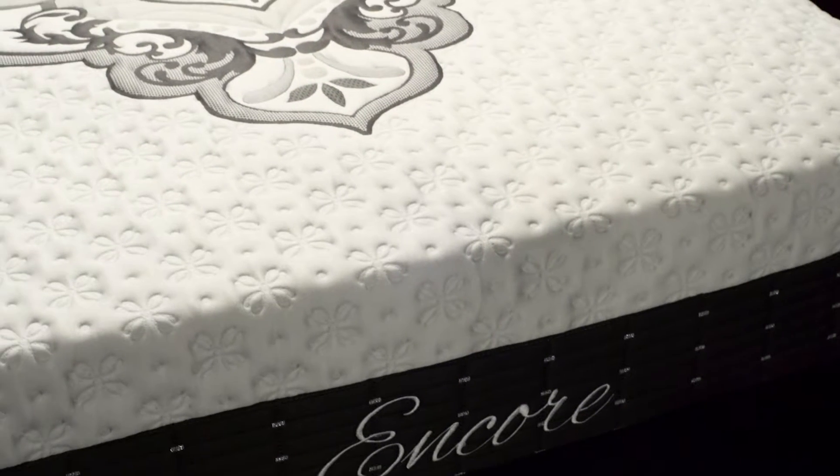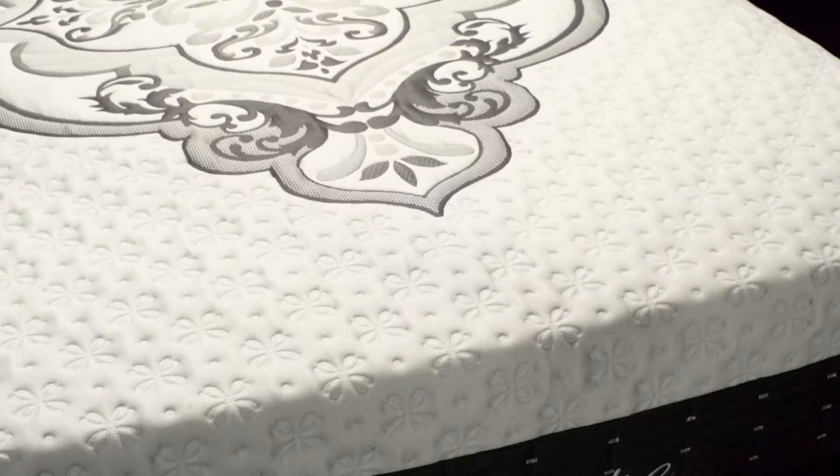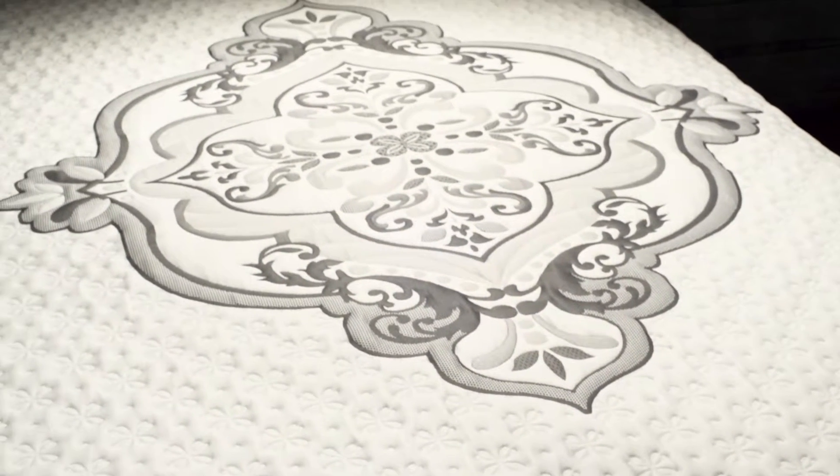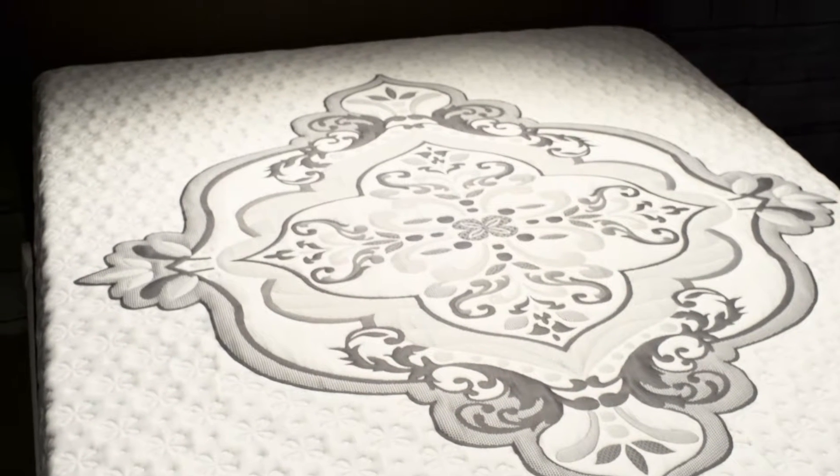I'd like to talk to you about our Sherwood mattresses. Sherwood is a family-owned business that's been producing mattresses for over 50 years. They have mastered the art of creating sleep systems that are both high-quality and affordable.